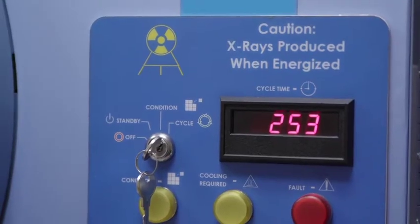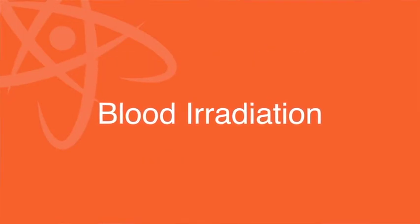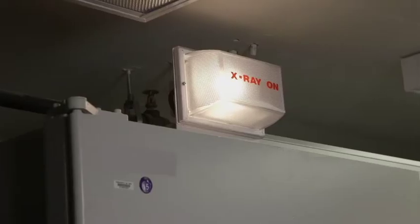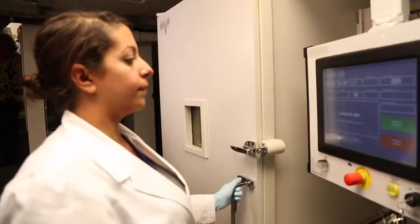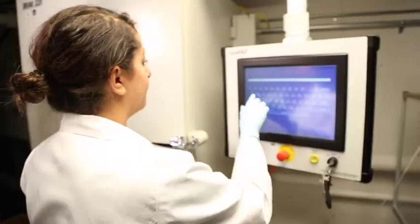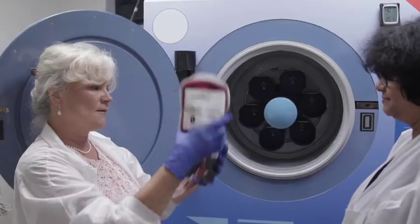ORS works with qualified U.S. facilities who are interested in converting to alternative technologies for blood irradiation, research irradiation, and radiotherapy. Blood irradiation is a safety measure that we have to do to blood products to protect certain patients from a very dangerous side effect of transfusion. Before I came to Children's National, I was based at another pediatric hospital, and there we also had transitioned from cesium irradiated products to X-ray irradiated products.